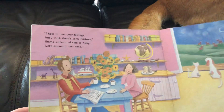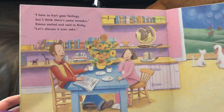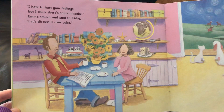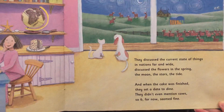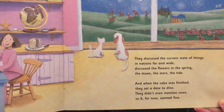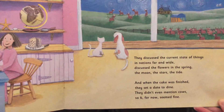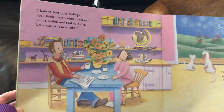'I hate to hurt your feelings, but I think there's some mistake,' Emma smiled and said to Kirby. 'Let's discuss it over cake.' They discussed the current state of things in nations far and wide, discussed the flowers in the spring, the moon, the stars, the tide. And when the cake was finished, they set a date to dine. They didn't even mention cows, so six for now seemed fine. So they're getting to know each other, and they enjoy talking to each other.